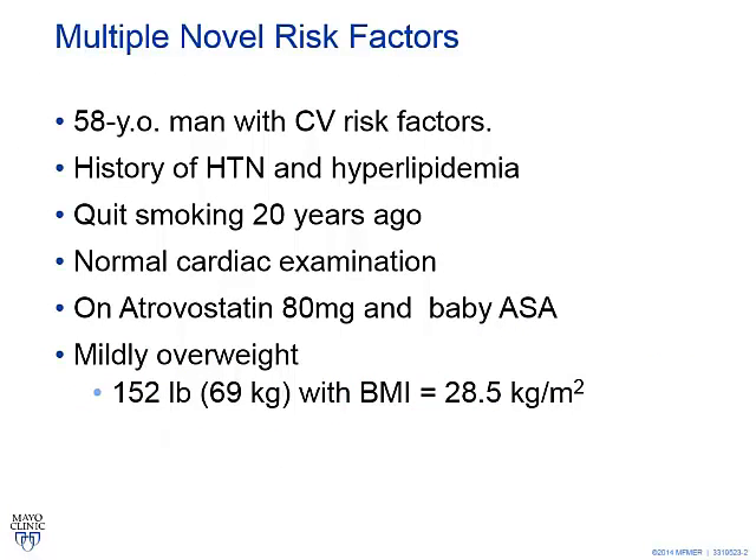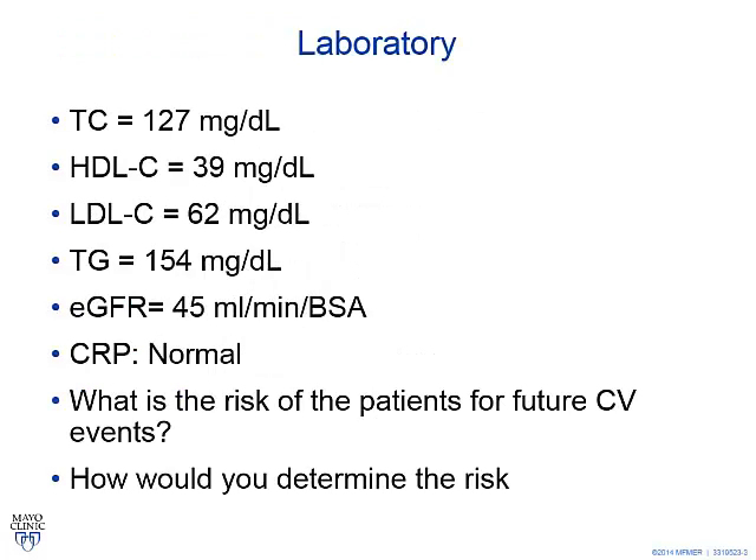We'll start with this case of a 50-year-old young man with evidence of cardiovascular risk factors: history of hypertension, hyperlipidemia, quit smoking 20 years ago, normal cardiac examination. He's on atorvastatin 80 mg with baby aspirin, might be overweight with a BMI of 28.5. His laboratory results show total cholesterol, HDL 39, LDL 62, GFR 45, CRP is normal. The question is: what's the risk of this patient for a future cardiovascular event, and how would you determine the risk?